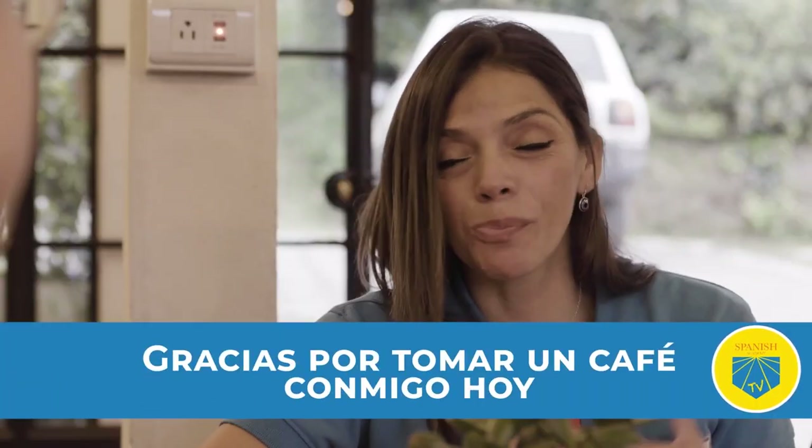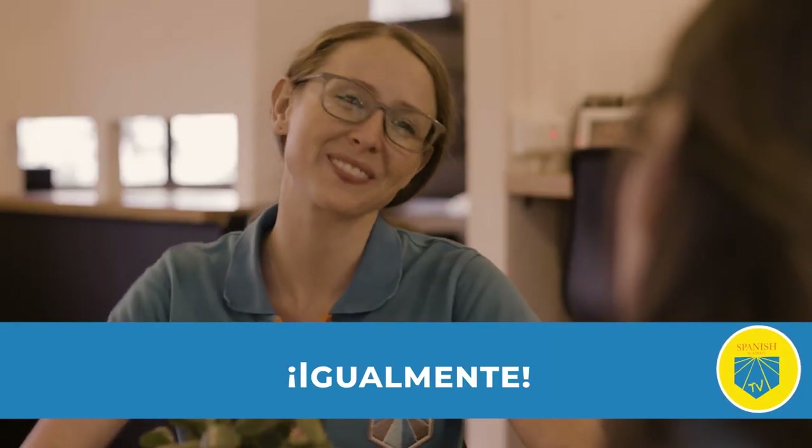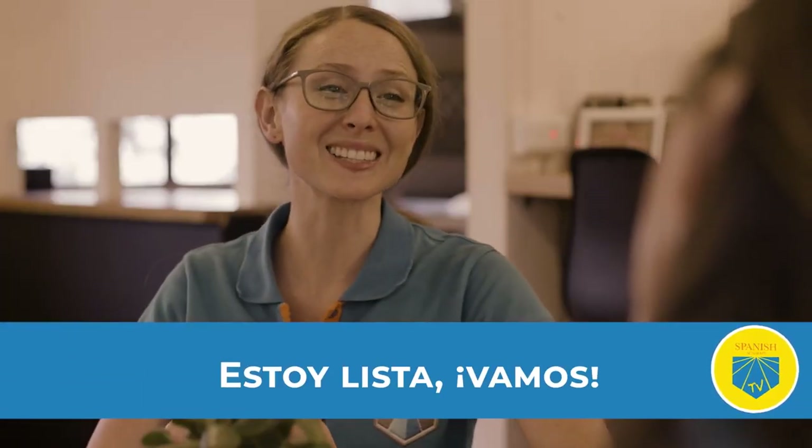Gracias por tomar un café conmigo hoy. Me encanta hablar contigo. Igualmente. ¿Estás lista para comprar el regalo para Cassandra? Estoy lista. Vamos. Vamos.